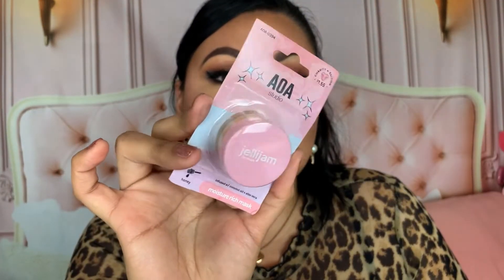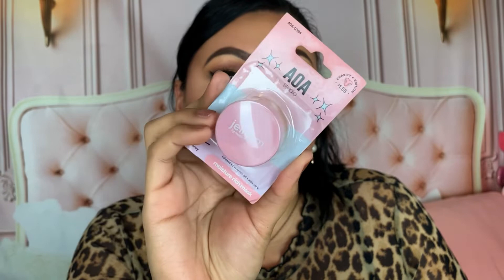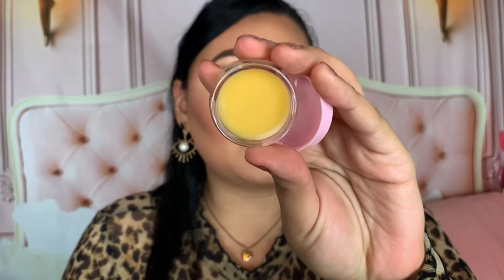Now let's get into Shop Miss A! First, I repurchased the AOA Studio Jelly Jam Lip Mask in Honey — the yellow-toned one — it's my favorite. I go through them quickly because I use them at nighttime, and I have very dry lips. These retail for $1.55 on their site and come in various scents and colors. They're so nice for nighttime or even throughout the day. There's a close-up — so cute and they smell amazing!